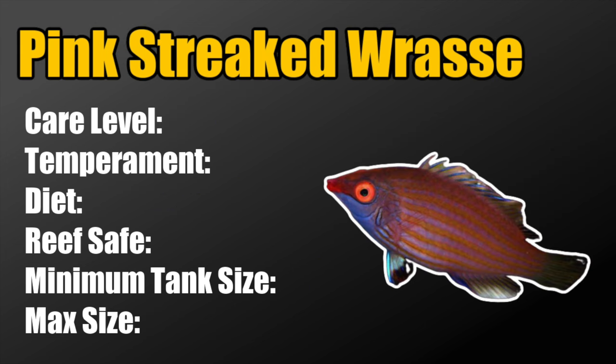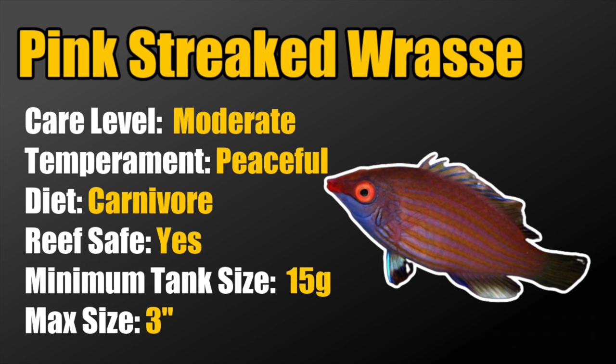Coming in at number 2, we've got the pink streaked wrasse. These guys are considered moderate care level, peaceful, carnivores, reef safe, require a minimum tank size of 15 gallons, and grow to 3 inches. Best of all, you get all the benefits of having a wrasse in a nano reef tank with none of the drawbacks, because they are peaceful — definitely an awesome little fish.